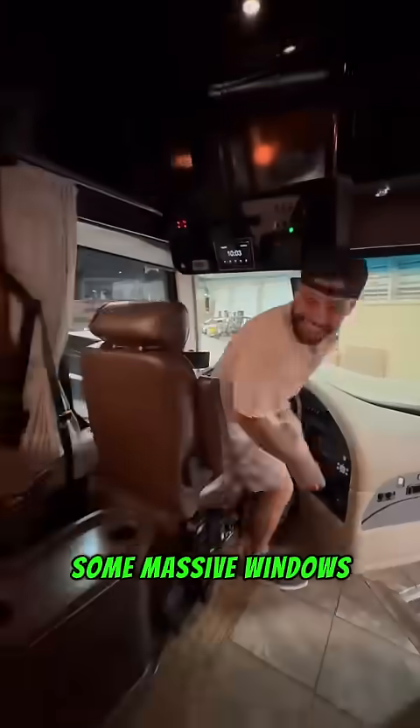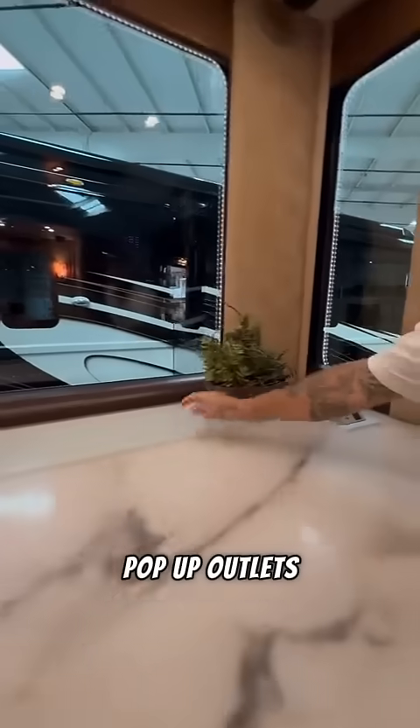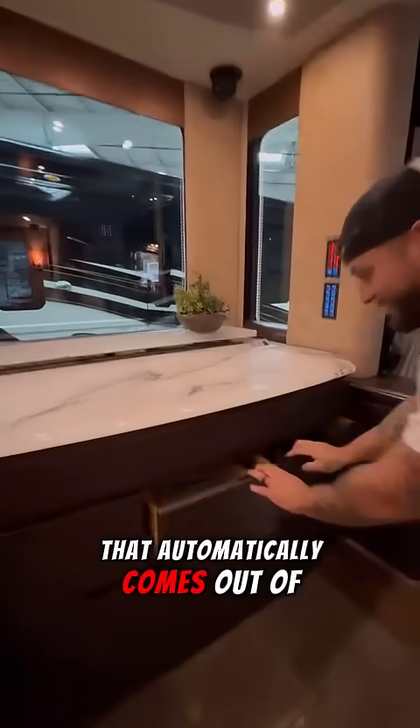Back here are some massive windows to let in some natural light, solid surface countertops, pop-up outlets, and a TV that automatically comes out of this cabinet.